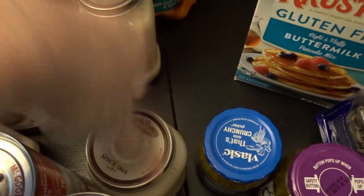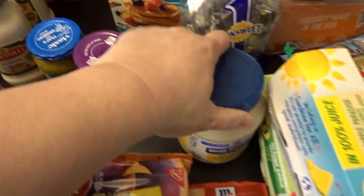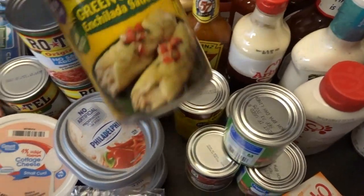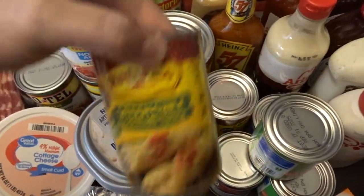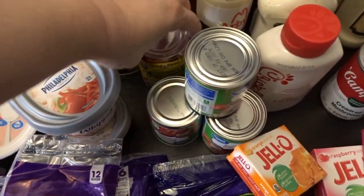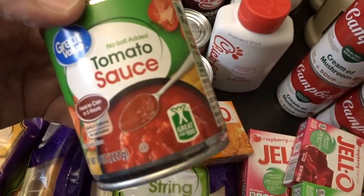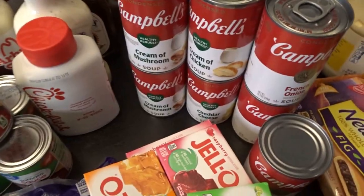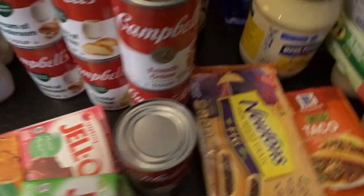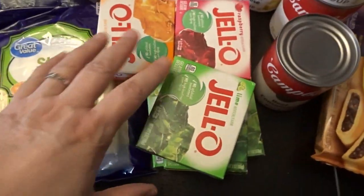I got a couple cans of alfredo sauce — a garlic alfredo and a regular alfredo — plus dill relish, sweet relish, and another container of mayonnaise. I got four cans of Rotel: two no-salt-added and two mild. I picked up two cans of green chili enchilada sauce and four little cans of no-salt-added tomato sauce. I also restocked on soups: a couple cans of heart-healthy cream of mushroom, a couple of heart-healthy cream of chicken, a couple of French onion soup, and one can of beef consommé.